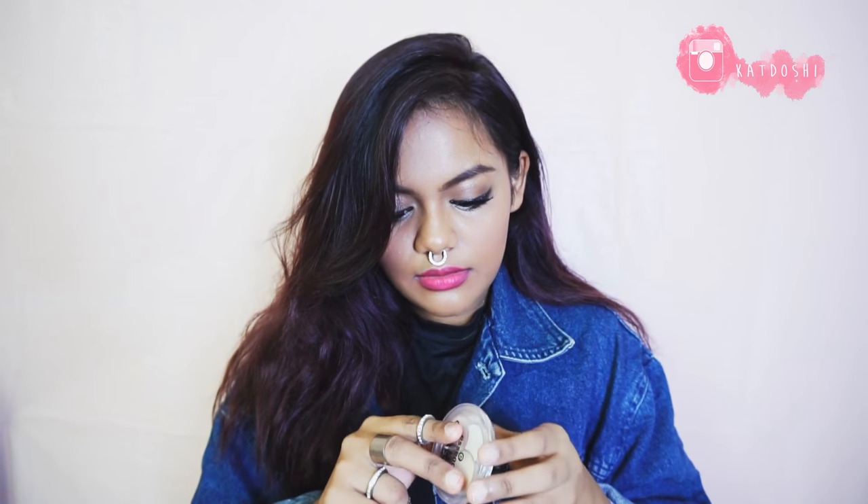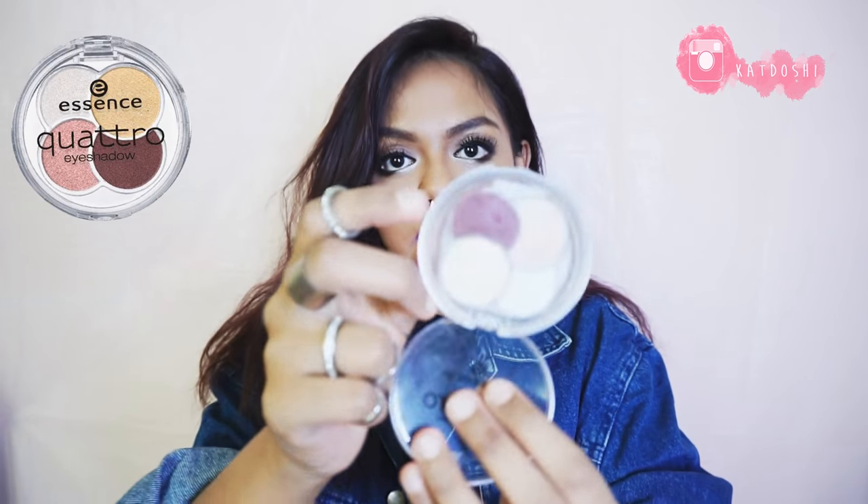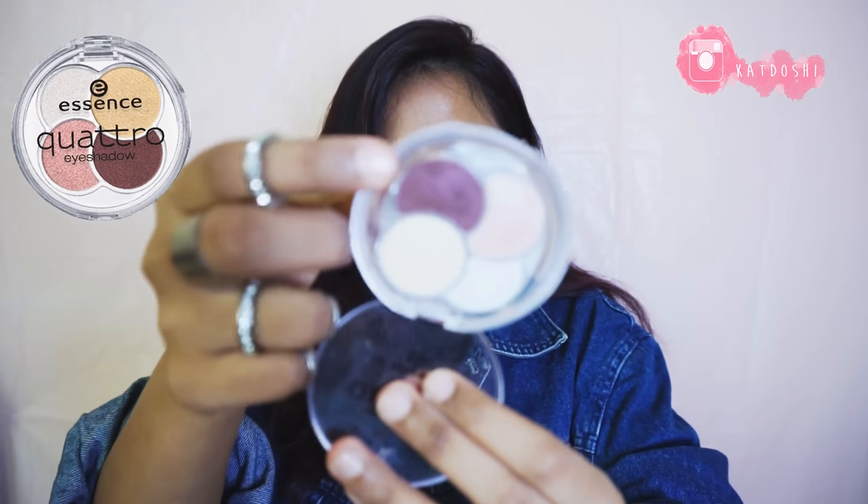My favorite eyeshadow of the month is from the Essence Quattro Eyeshadow Palette — specifically the cranberry shade, which I have on today as well.